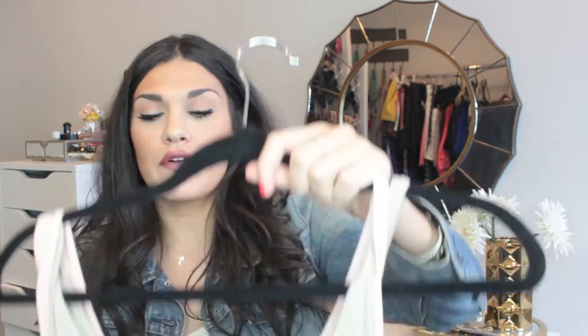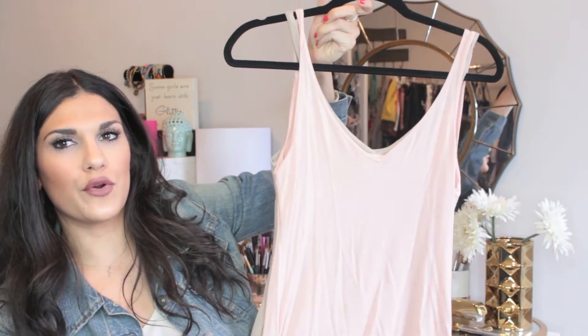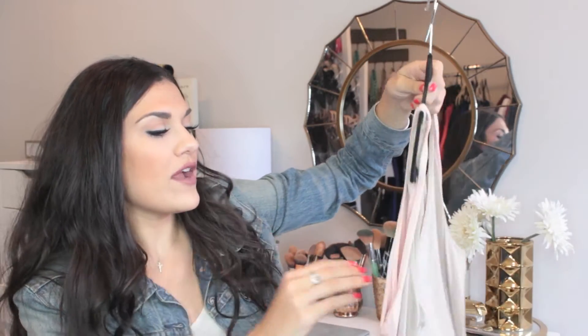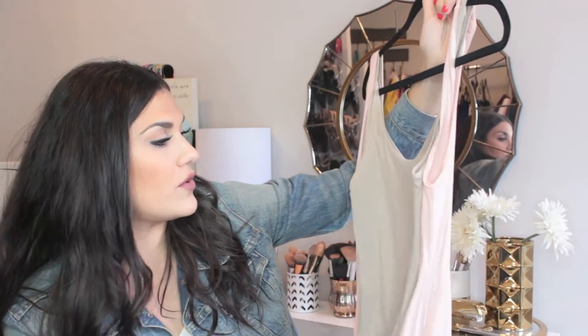Next, I want to talk about two tank tops — I don't really need to haul these, but I just wanted to share. They are from Old Navy. One is a perfect taupe and one is a perfect blush tone. They're V-neck on one side and scoop neck on the other, so you can wear them reversible. They are so soft and amazing for layering. They were buy one, get one free, so if you have an Old Navy near you, go check them out — they had a ton of colors.